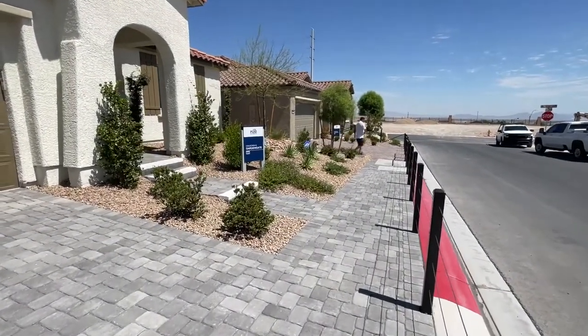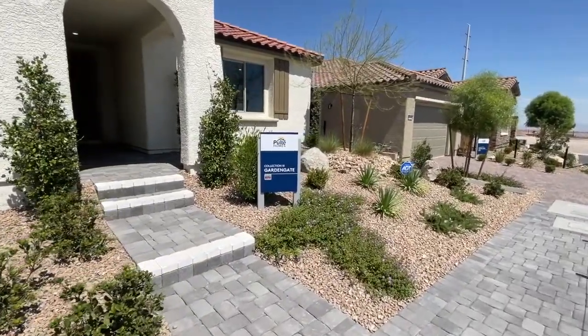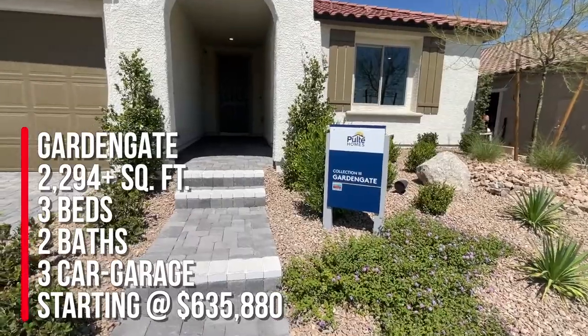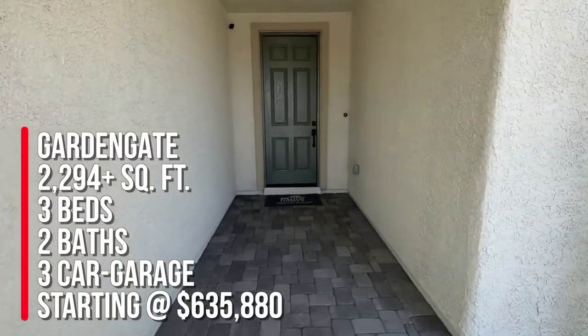This community is in the Sky Hills master plan community and we're going to take a tour of the Garden Gate, which is another popular floor plan by Pulte. It's 2,294 plus square feet with three bedrooms, two bathrooms, and a three-car garage — which must be a tandem car garage.